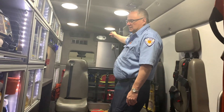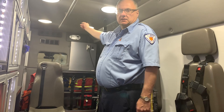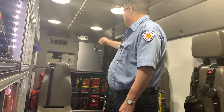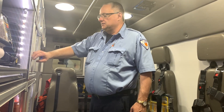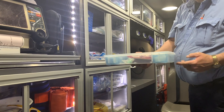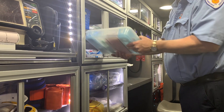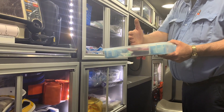We have a safe for our narcotics that we put up there. And as I said about the depth of the cabinet, there's room for that to sit back in there — that would not happen in a Transit. No way — a Transit would only be about that deep.